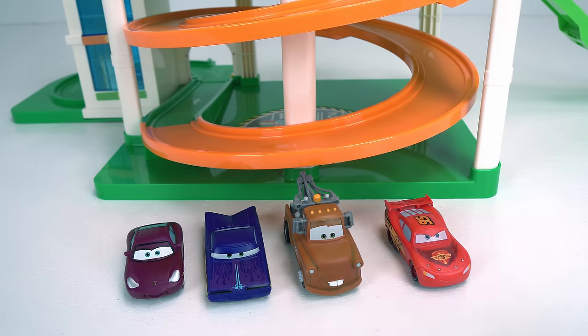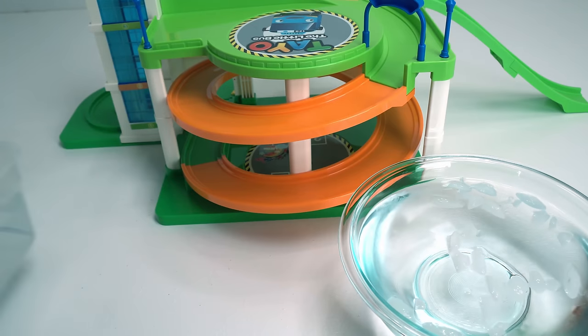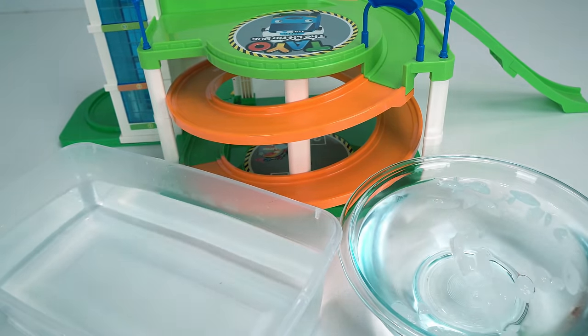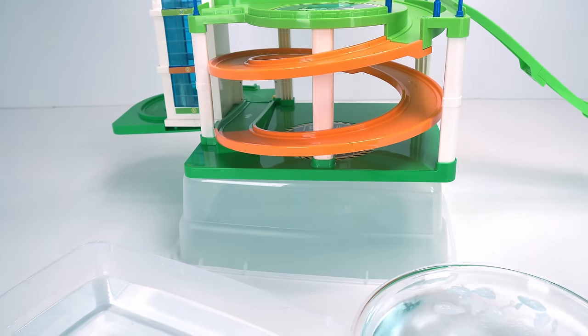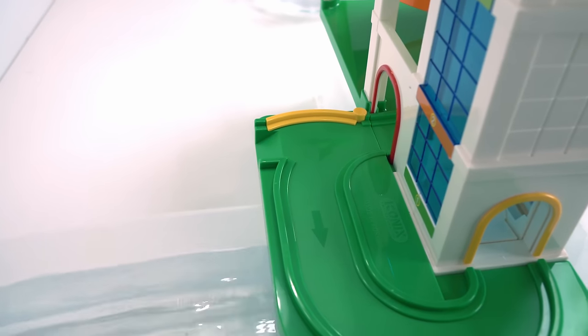Since they're color changing cars, I've got an idea. I made a bowl of ice cold water and a tub of warm water so we can watch them change colors when they go down the slides. Now all we have to do is raise it up to turn it into a cool water slide park. Let's put the cold water here and slide the hot water under here.